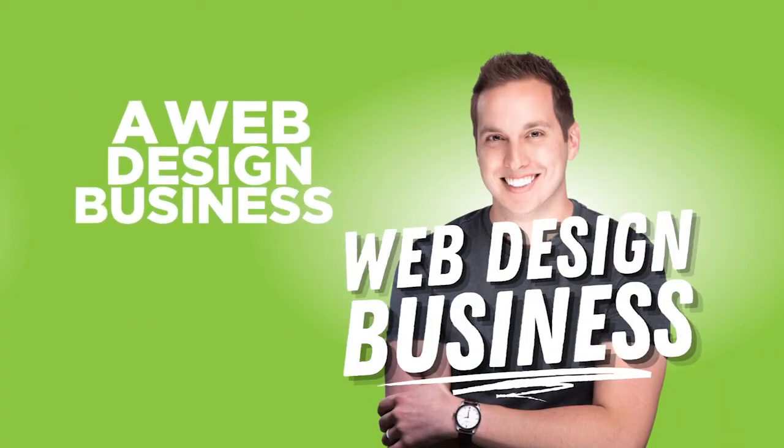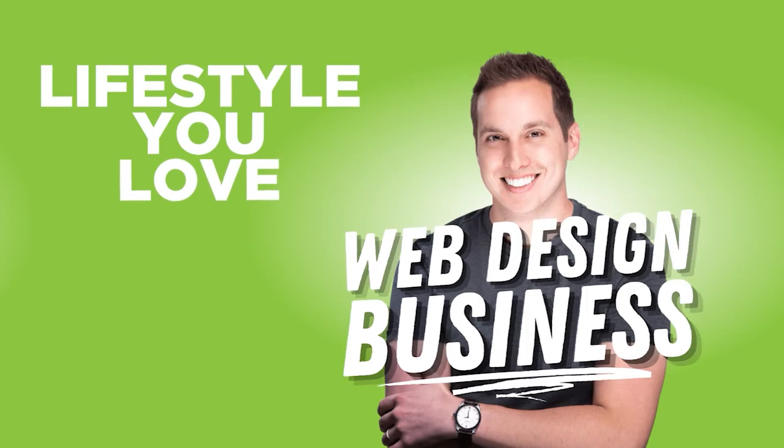Welcome to the Web Design Business Podcast with your host Josh Hall, helping you build a web design business that gives you freedom and a lifestyle you love.